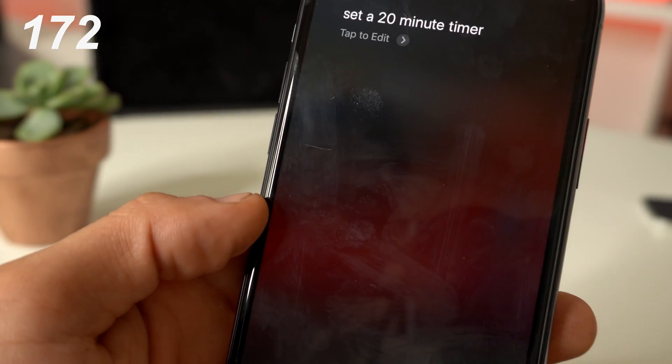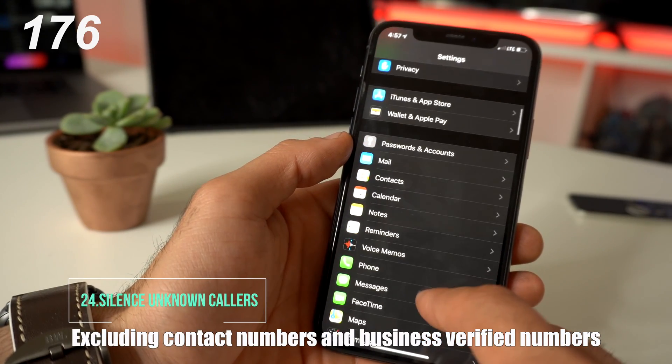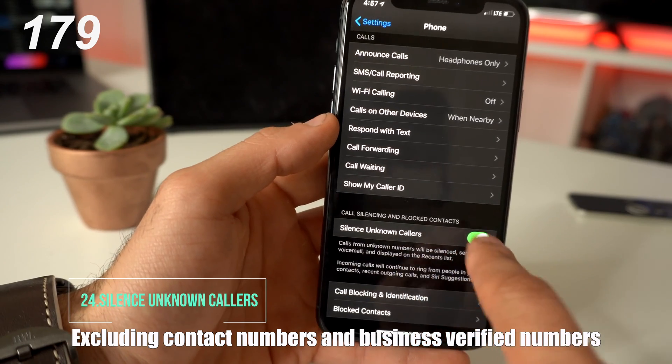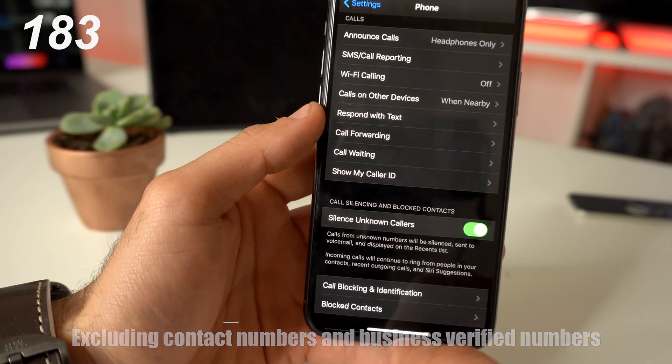If you're constantly being bombarded with telemarketers, go into Settings, go down to Phone, and enable Silence Unknown Callers. Now whenever these telemarketers give you a call, they're immediately going to be sent directly to voicemail.